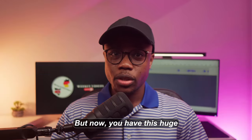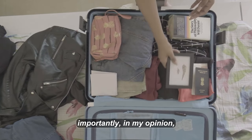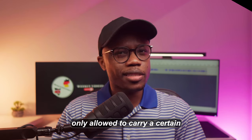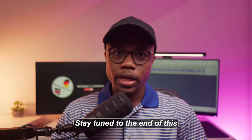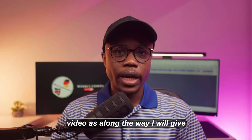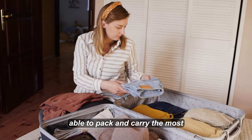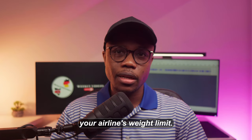But now you have this huge nightmare of needing to know what to pack and, more importantly in my opinion, what not to pack because you're only allowed to carry a certain amount of weight onto the plane. Stay tuned to the end of this video as along the way I will give tips that will allow you to pack and carry the most important things without exceeding your airline's weight limit.